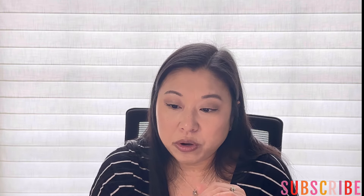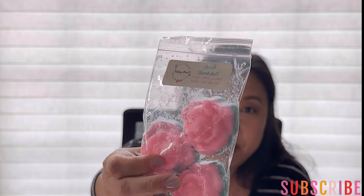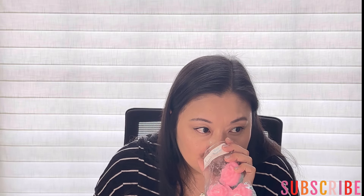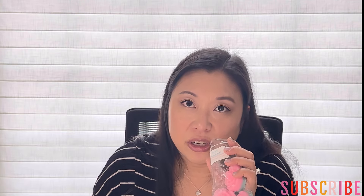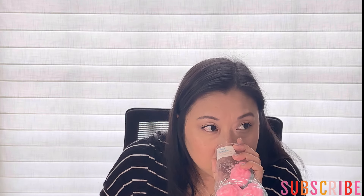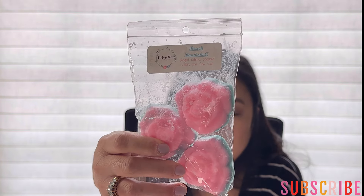From Vintage Chic, I pulled Beach Bombshell — bright citrus, coconut lotion, and sea salt. This sounded perfect. It's very like salty sea air — that's basically all I'm smelling. I get the citrus and the salty sea air; not getting a whole ton of the coconut lotion, but hopefully it'll come out more on warm. This was poured October 19th of 23.